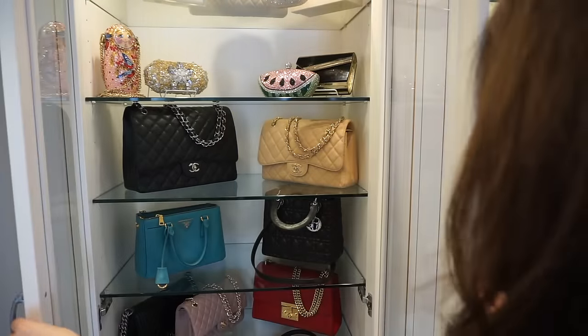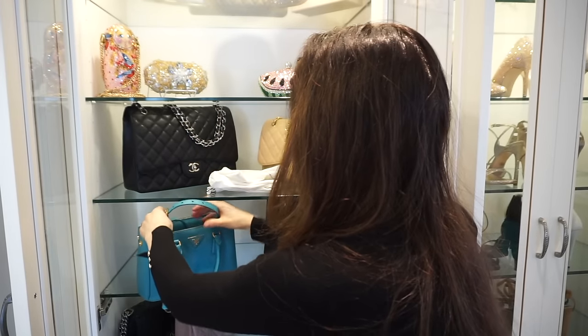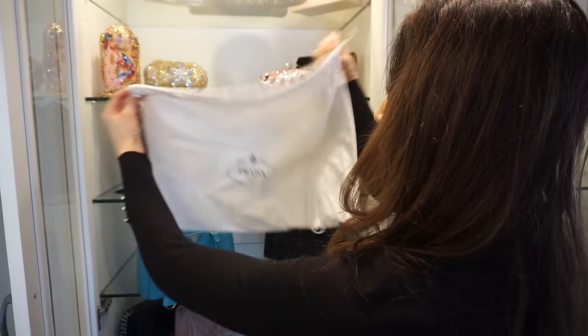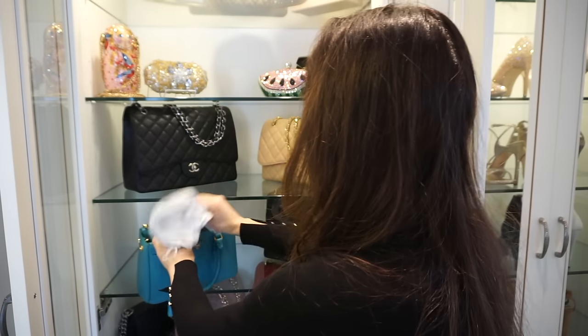Store handbags that have a long strap tucked inside the handbag to keep things neat and tidy. This will also prevent the strap from getting mangled or damaged by other bags. And lastly, store your dust bags inside your handbags to save space and to help maintain the shape of your handbags.